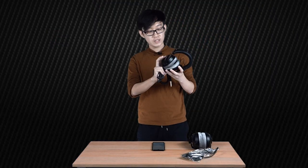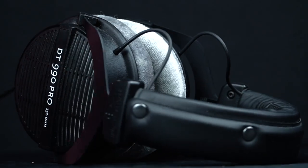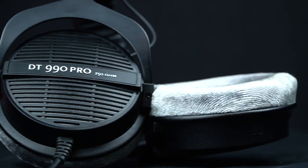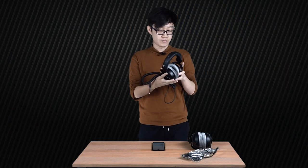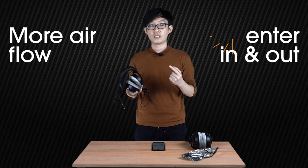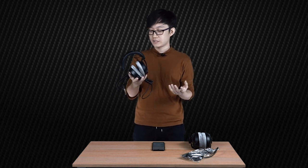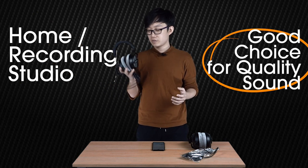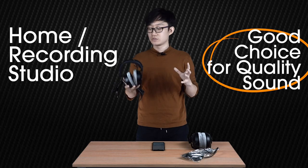Over here we have the Beyerdynamic DT990 Pro — the open back model, and this is my personal pair that I use almost every day. As you can see, the grille design and the open perforated back of the cup means there is more airflow entering in and out of the headphone as you're listening to music. This means do not use this on a train if you don't want people to hear your playlist. If you're using this at home or in a recording studio working on personal projects, this is a very good choice for really good quality sound.